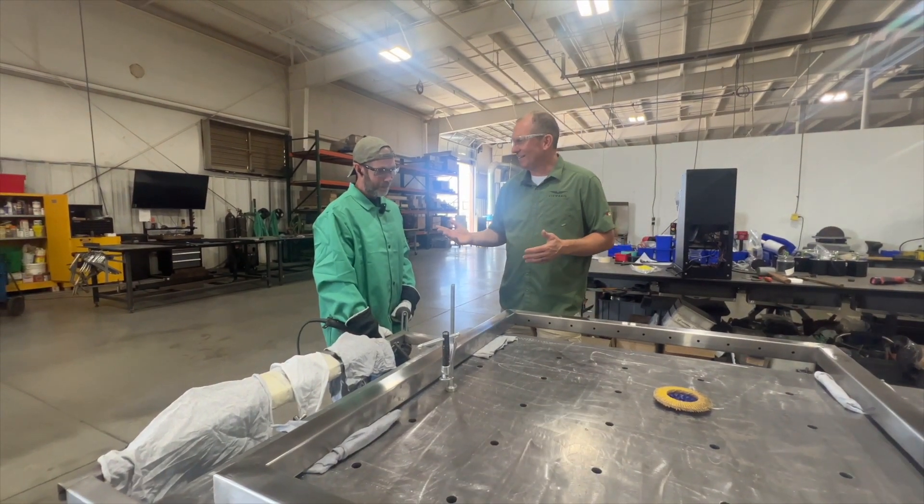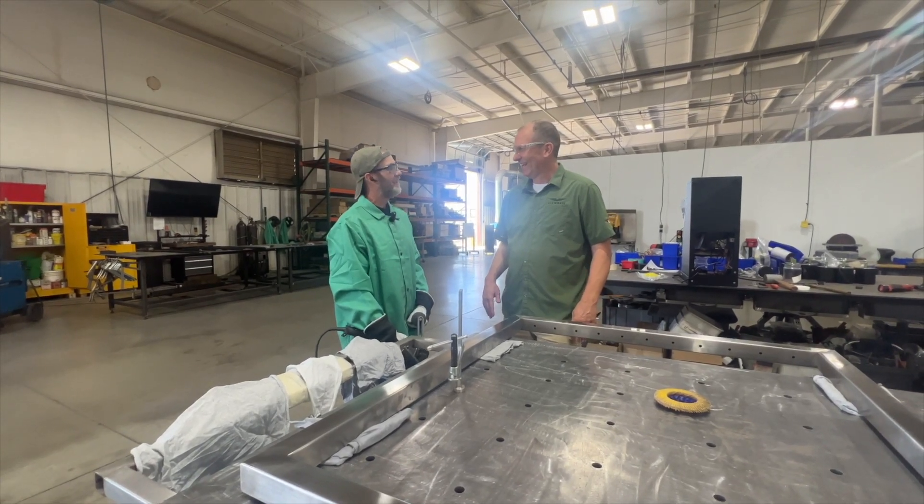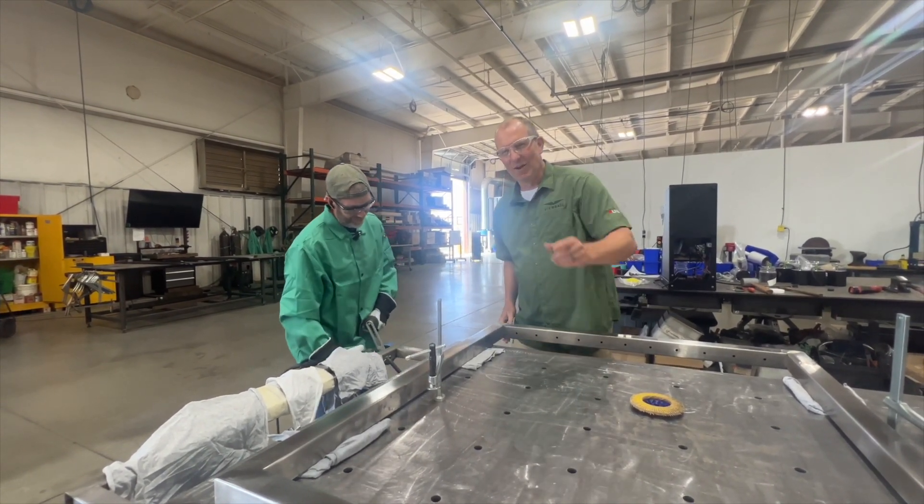Yeah, I'm glad you got the skills to pay the bills. I do my best. You sure do. Thank you very much, Randy. Let's go B-Ref.